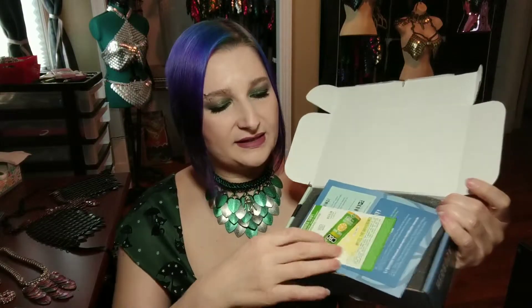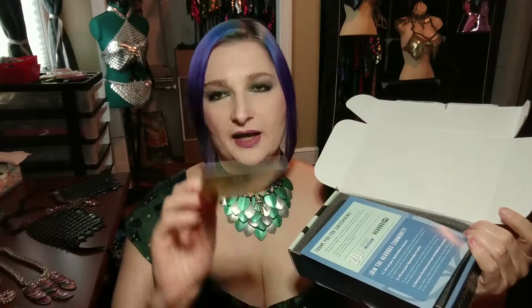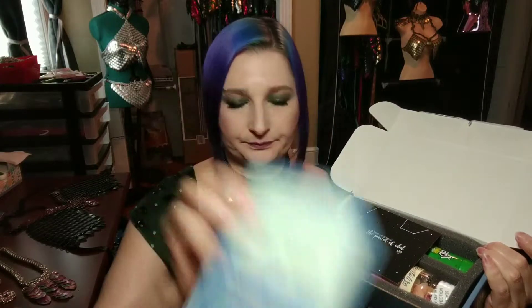So this is what it looks like. I have already opened this because I wanted to get the retail prices out, because that's something I also wanted to talk about. Let me show you how it came. It has some coupons, some informational pamphlets, tells you about their social media. And here are the three items.